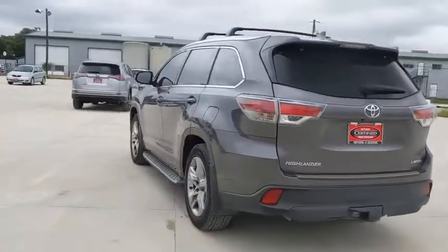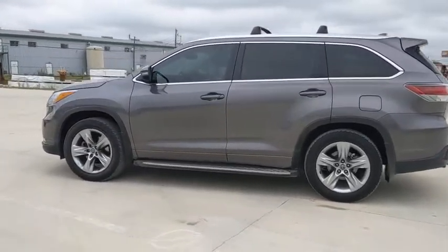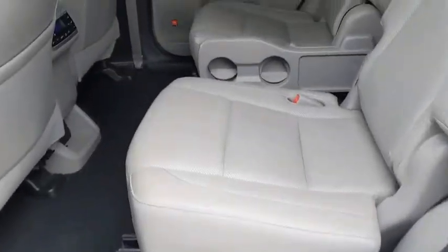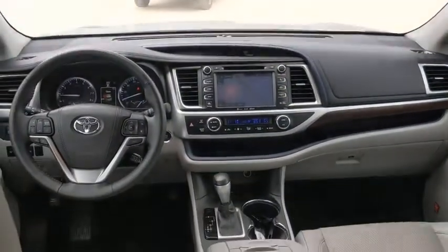This vehicle has less than 65,000 miles. Here are some of this vehicle's great options: navigation system, power passenger seat, traction control, power liftgate, Bluetooth, dual airbags, panoramic moonroof, and power steering.